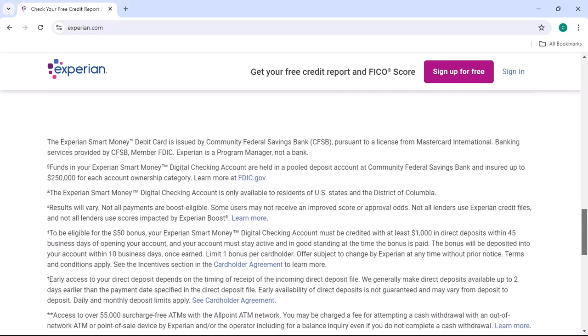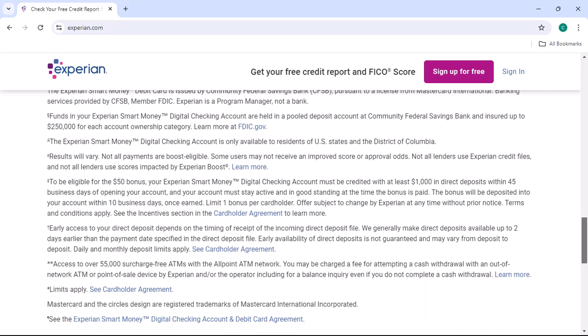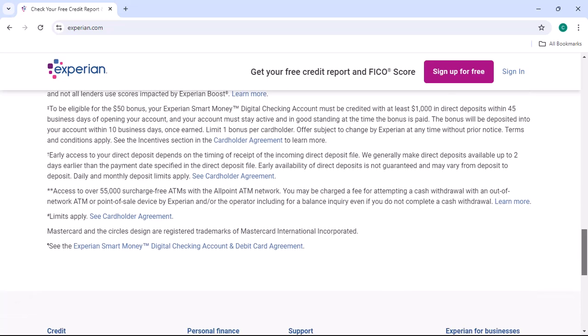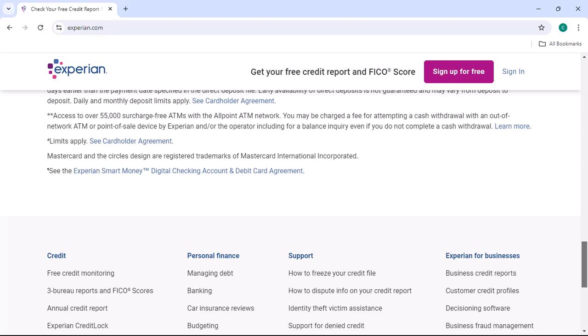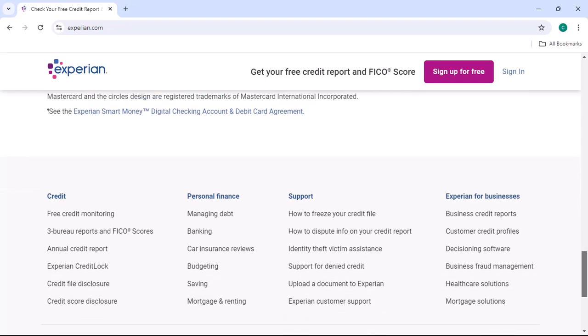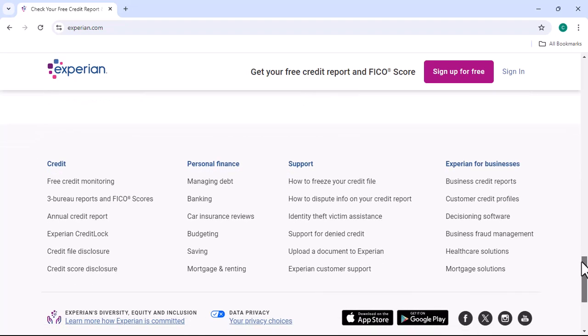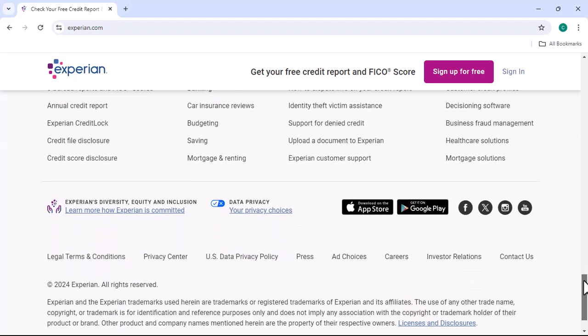Understanding the freeze. Before we dive into the unfreezing process, let's clarify what a credit freeze is. When you place a freeze on your credit report, it prevents potential lenders from accessing your credit information without your explicit permission. This can be a valuable safeguard against unauthorized credit applications.